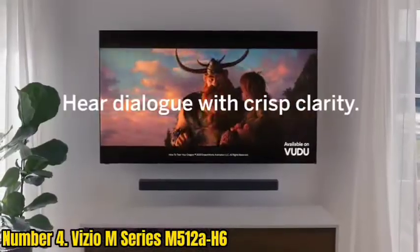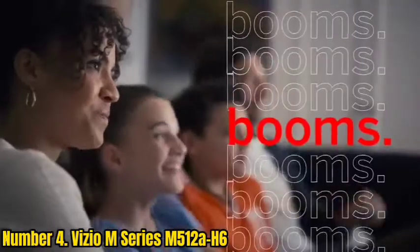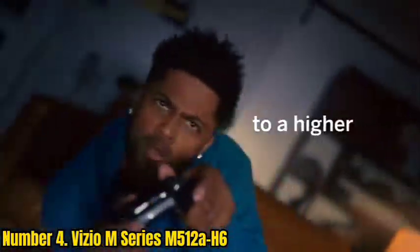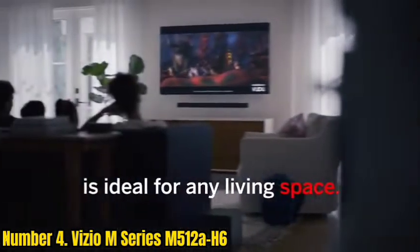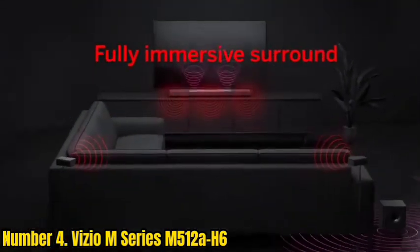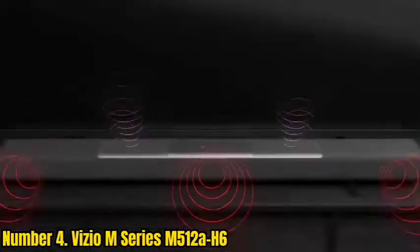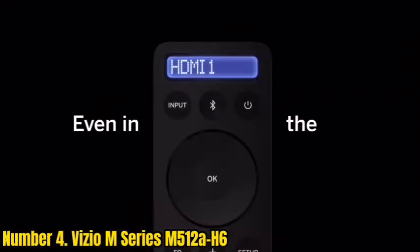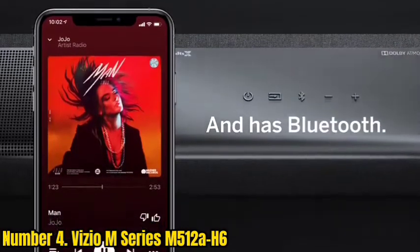Number 4: Vizio M-Series M500-12A-H6. If you're shopping on a budget, the best soundbar for vocal clarity we've tested for under $500 is the Vizio M-Series M500-12A-H6. It's a 5.1 setup with versatile performance, meaning you can enjoy clear and detailed dialogue in both movies and TV shows. Right out of the box, you get clear and detailed vocal reproduction, and its center channel improves the clarity in the mix. You still get the standard selection of enhancement tools, including a night mode and a dialogue enhancement feature. The included satellite speakers enhance surround sound by making it seem like the action is taking place all around you.